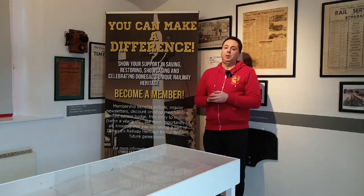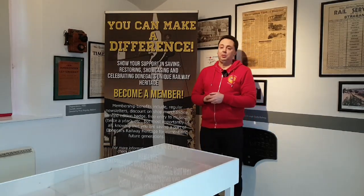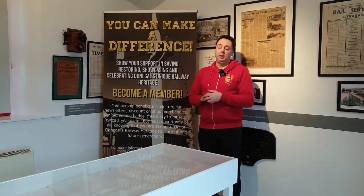If you'd like to support our work here at the Railway Heritage Centre, please do consider becoming a member to support us. Have a look at our website for details of membership. We also have a shop on there selling various bits of merchandise, which all goes to help support the centre here.